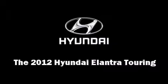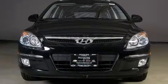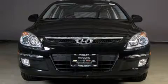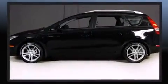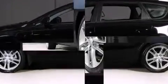Discerning drivers will appreciate the 2012 Hyundai Elantra Touring. Smooth gear shifts are achieved thanks to the efficient four-cylinder engine, providing a spirited yet composed ride and drive.